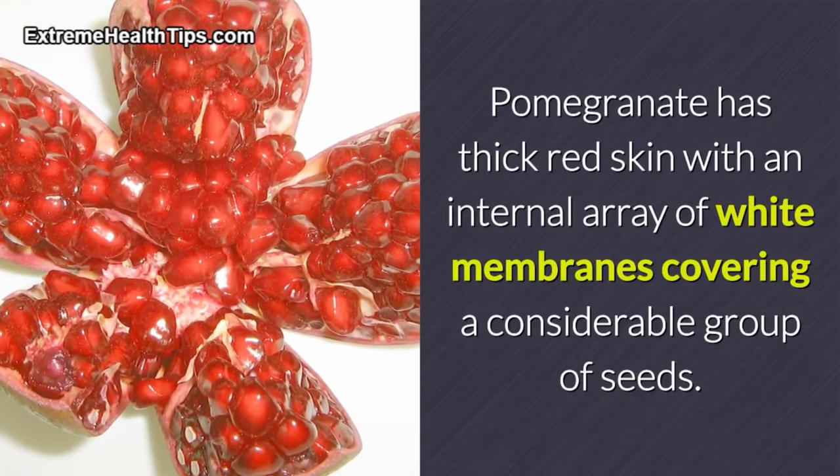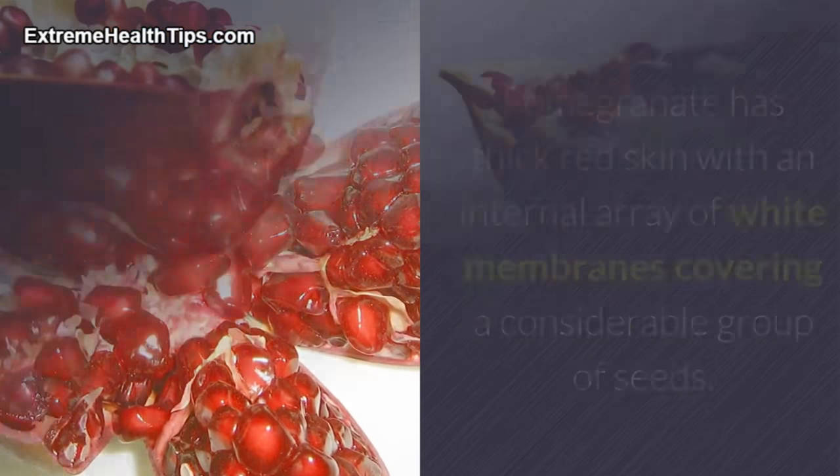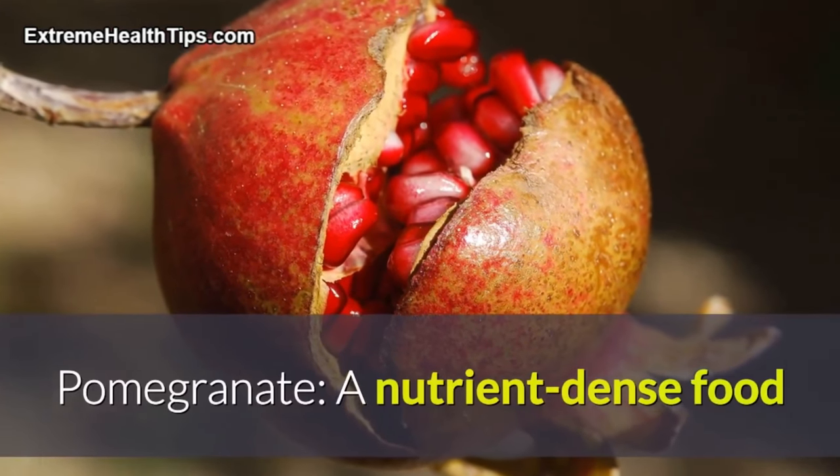Pomegranate has thick red skin with an internal array of white membranes covering a considerable group of seeds. Every part of the pomegranate has therapeutic potential, and in this article we will discuss the nutritional content and health applications of this millenary fruit. Pomegranate: a nutrient-dense food.